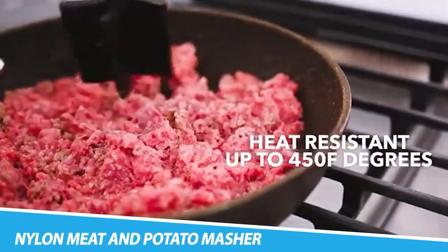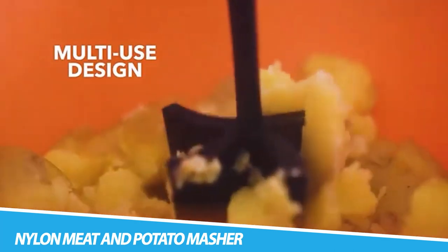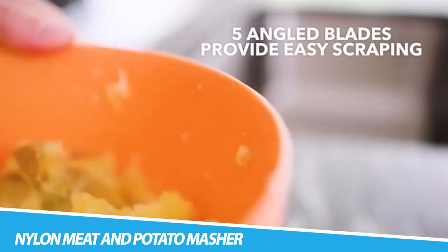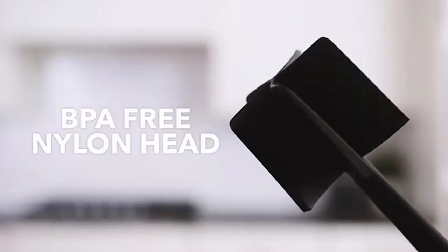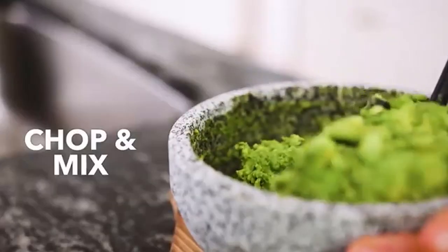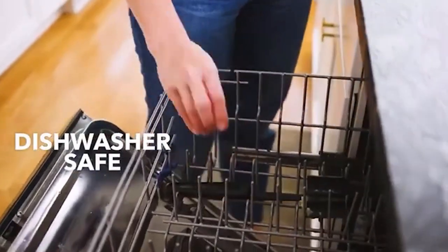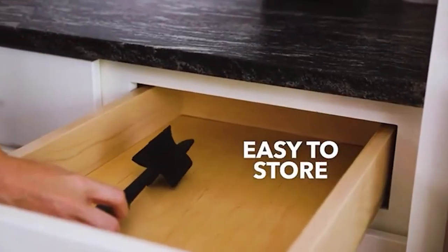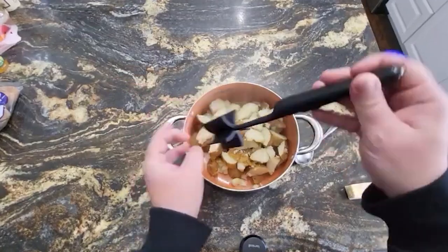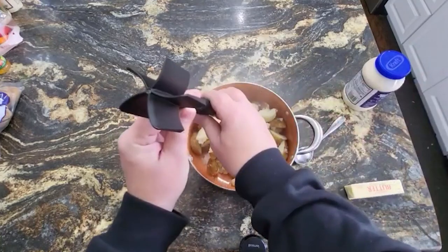Farberware Professional Heat-Resistant Nylon Meat and Potato Masher. This multifunctional tool from Farberware can serve as a meat chopper or potato masher, easily chopping and stirring ground meat, mashing soft-cooked foods, and chopping and stirring fruit juice concentrates, frozen fruit, or homemade sauces and spreads. Made of BPA-free nylon, this meat masher is heat-resistant up to 450 degrees Fahrenheit, making it safe for all of your hot foods. Easily cook ground beef and ground turkey with this multifunctional meat chopper. The five-blade design lets this hamburger meat chopper double as a masher.